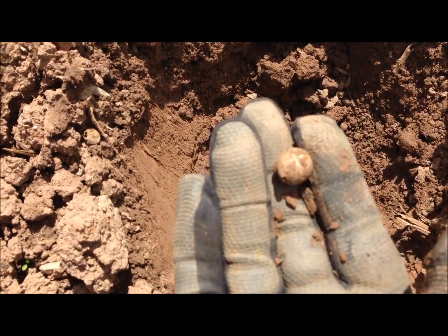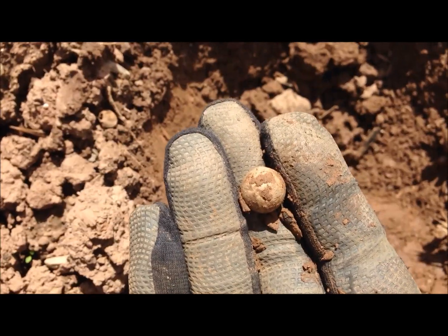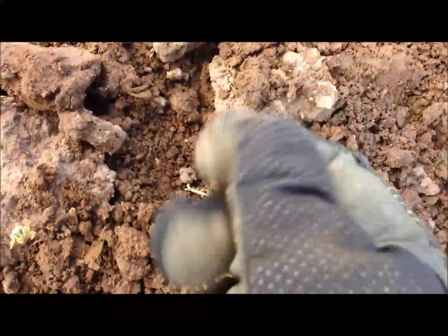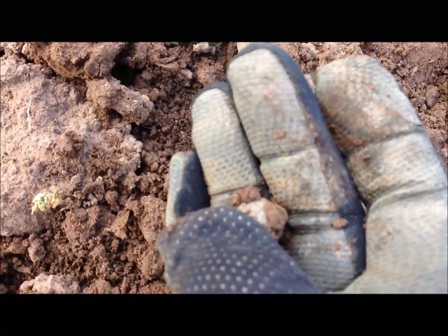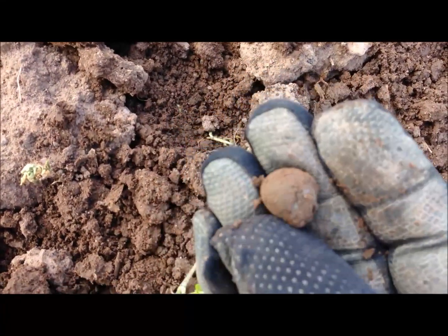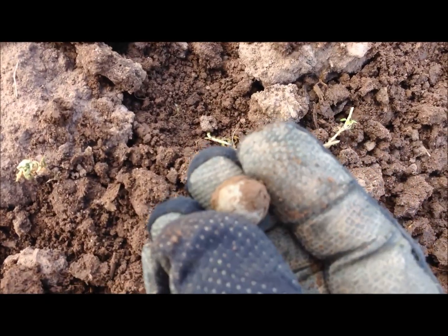About seven inches — another musket ball. We've got the fifth one today. Let's move on.